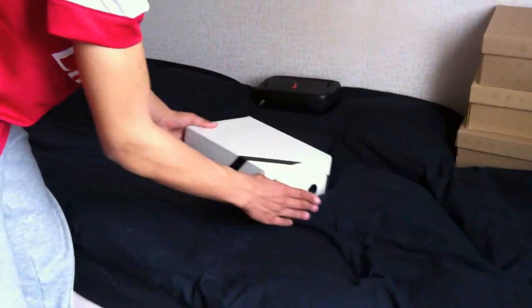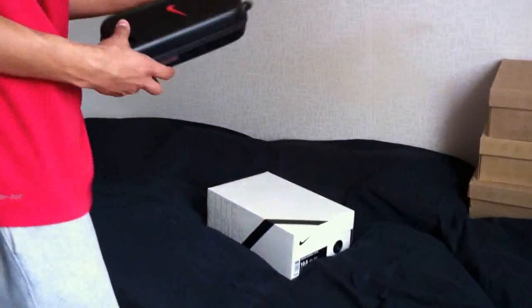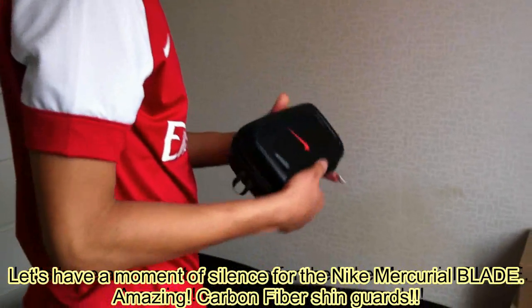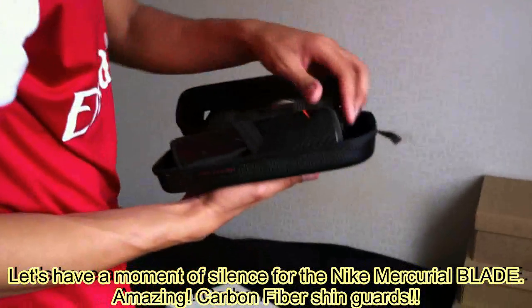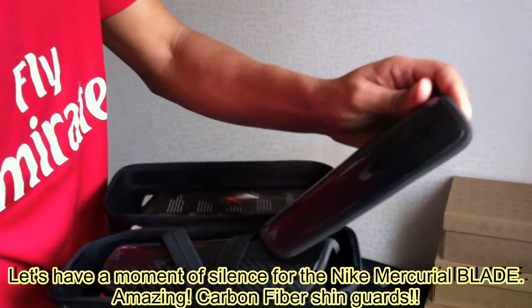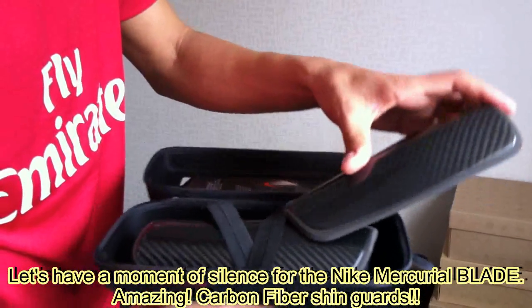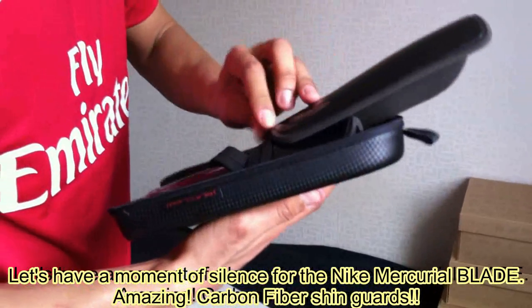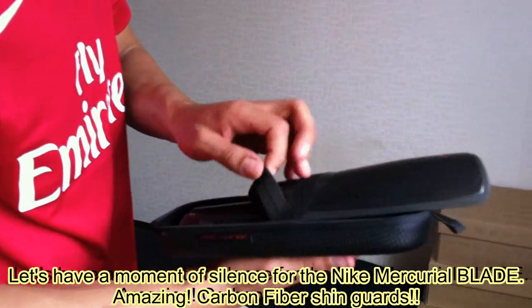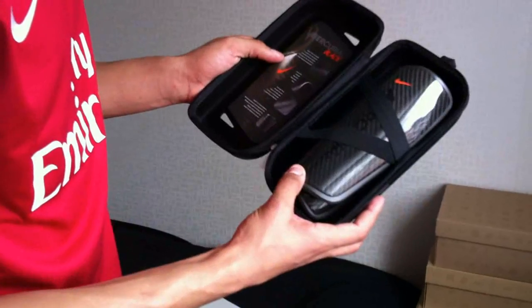Okay, before I show you the Nike Super 5.3's, I wanna show you guys these ones — the Nike Mercurial Blade. And now, the Nike Mercurial Vapor Super 5.3.